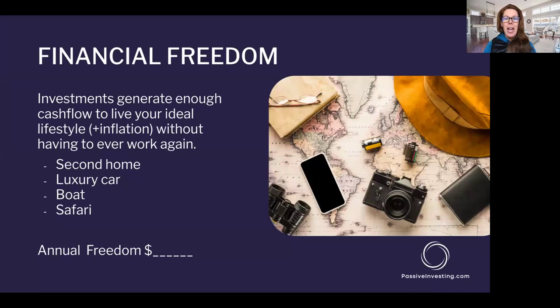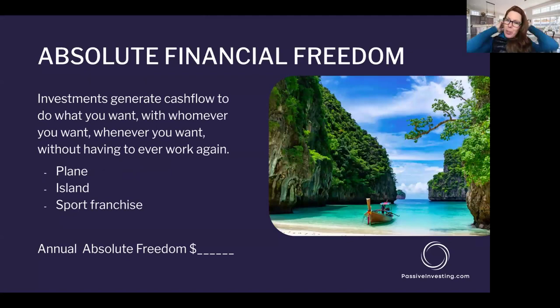There are two levels past financial independence. Financial freedom is where your investments generate enough cash to live your ideal lifestyle — adjusted for inflation — without ever having to work again. Maybe your ideal lifestyle includes a second home, a luxury car, a boat, or amazing vacations like safaris. Then there's what Tony Robbins calls absolute financial freedom — where your assets bring in enough cash flow to do what you want, when you want, with whom you want, without ever working again. For some, that's thinking in terms of planes, islands, or sport franchises. Write down whatever that number is for you.